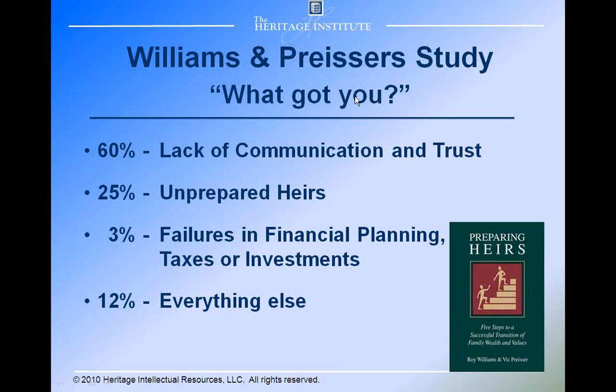Williams and Pricer, who did their study back in 2003 after another financial downturn, asked people who had lost their wealth: what was the problem your family encountered? Their response overwhelmingly was lack of communication and trust, and another major factor was unprepared heirs. Failures in financial planning, taxes, and investments was only 3% of the responses.